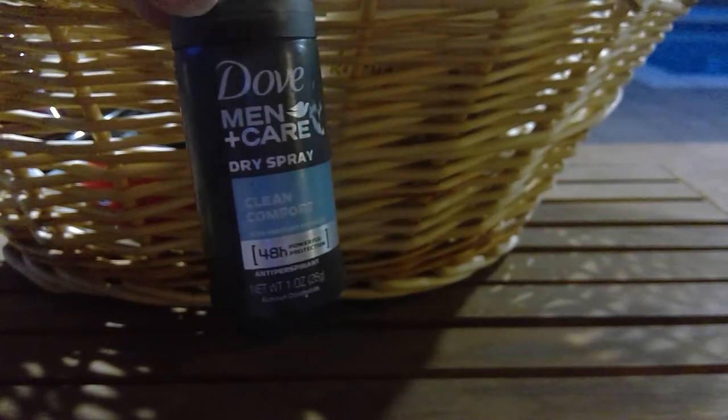Another Dove Men+Care in Clean Comfort — I used this, loved it, it was great.